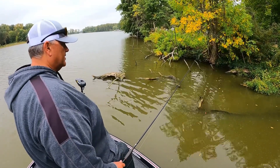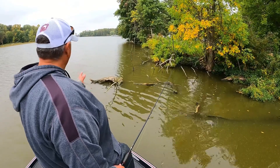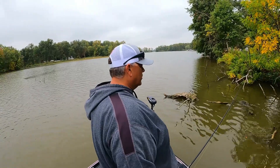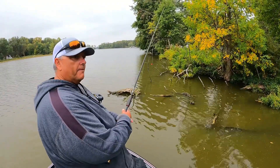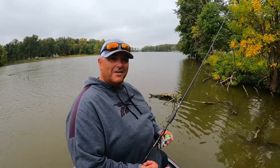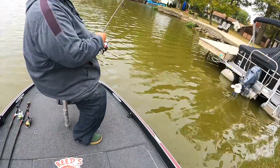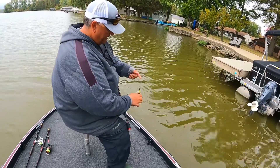One of the tough things is knowing when to move and when not to move. I've given this whole area — and it's a big area — a really good hour to hour and a half, and I've got nothing to show for it. We're going to move to a completely different section of the lake. I'm going to drink a diet Coke, maybe have a cookie — that always makes everything better.